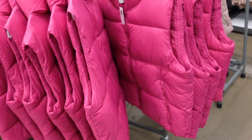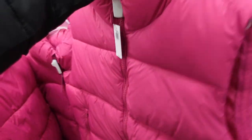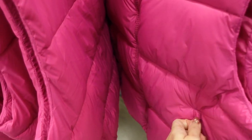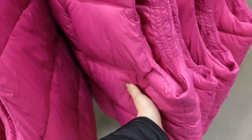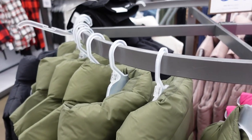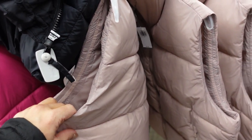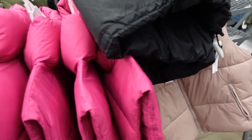Also a new puffer vest — sleeveless, a different style with a trendier boxy fit. Goes all the way around, completely lined on the inside with side zippered pockets, and the inside is a nylon material. In fuchsia — also comes in olive, black, ivory, and a pink taupe color. Regularly $49.99, on sale for $35.